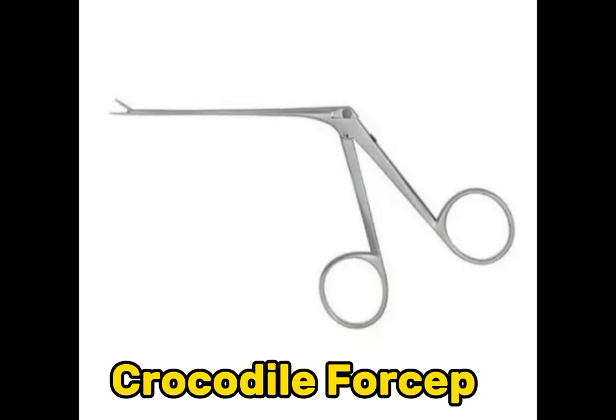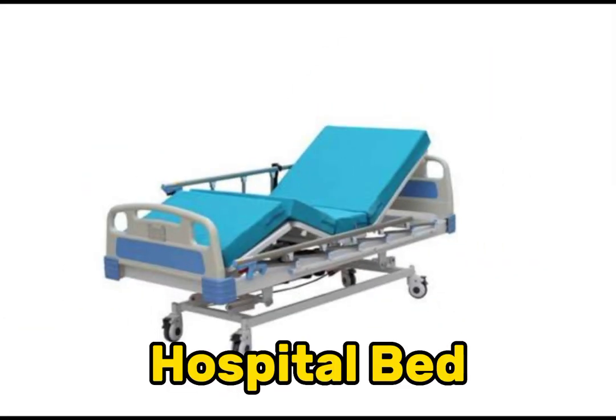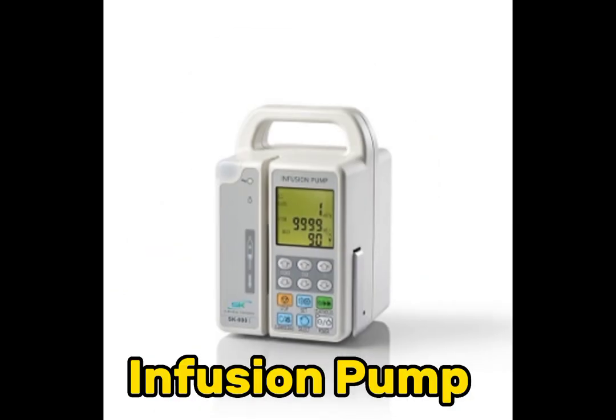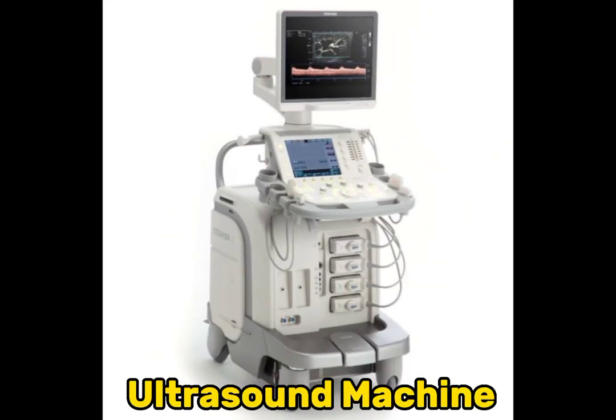Crocodile forcep. Hospital bed. Infusion pump. Pulse oximeter. Ultrasound machine.